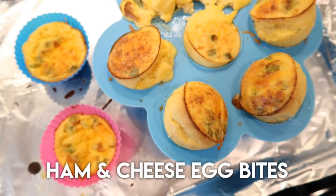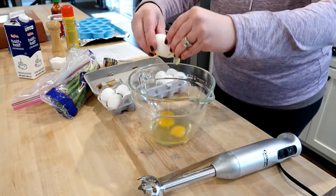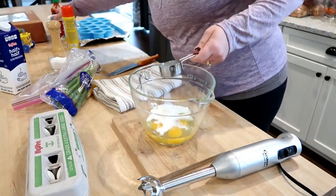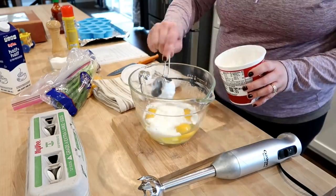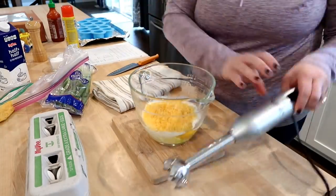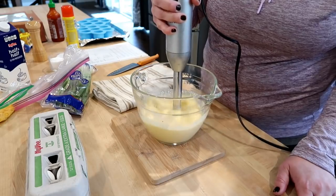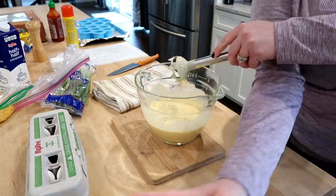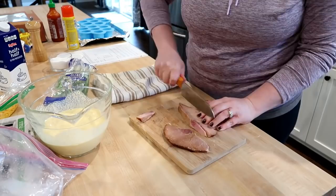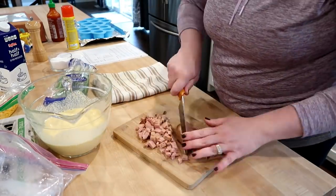This next recipe is for ham and cheese egg bites, which is definitely my most favorite meal prep recipe for breakfast — I'll link the original below. This recipe is normally for use in an instant pot, but I'm actually going to make these in the oven and they turned out just as good. To a bowl with a spout I'm adding my eggs, some cottage cheese, some half and half, salt, pepper, a little bit of hot sauce, and some shredded cheese. Then take your immersion blender and blend until everything is really well combined. Into this you can add any different toppings, meats, or cheeses. I have some leftover baked ham that I'm chopping up into small pieces.